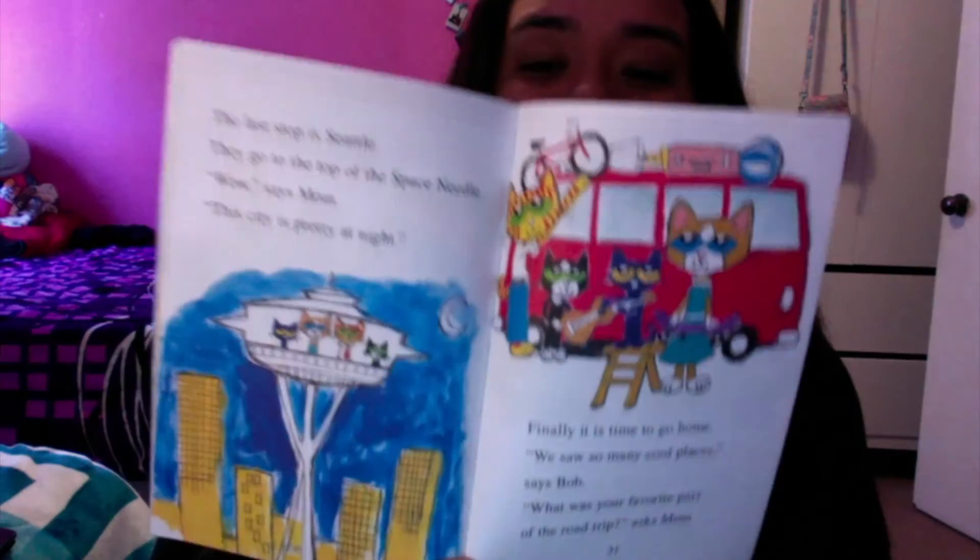Finally, it is time to go home. "We saw so many cool places," says Bob. "What was your favorite part of the road trip?" asks Mom. Pete thinks long and hard — there were so many neat sights. "The best part was being all together with you all," says Pete. His favorite part was being with his family. And right now, we're all being with our families at home, staying safe. Please remember to continue staying home and taking care of yourselves. I miss you so, so much. Take care. Bye-bye.